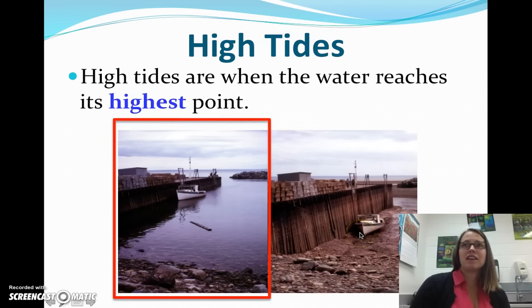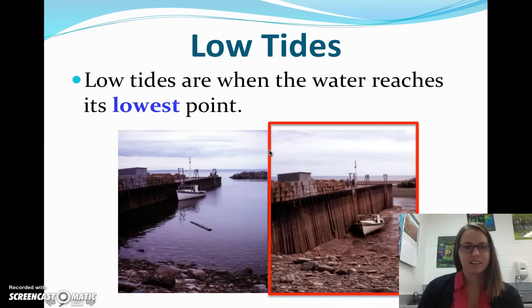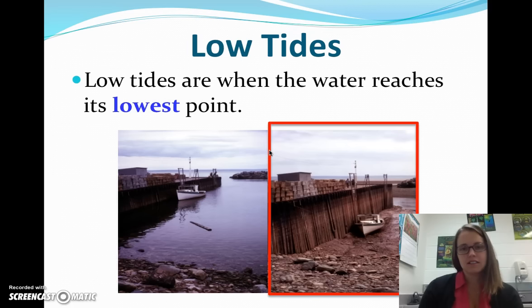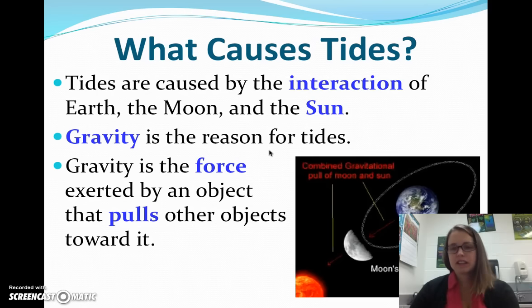High tides are when the water reaches the highest point, and low tides are when the water reaches the lowest point. So this is the same area — high tide, low tide. So what causes the tides? As they said, there are two huge gravitational interactions that are occurring. We have the interaction between the moon and the earth, because the moon is so close, even though it's smaller than the earth. And then we have the interaction between the sun and the earth.